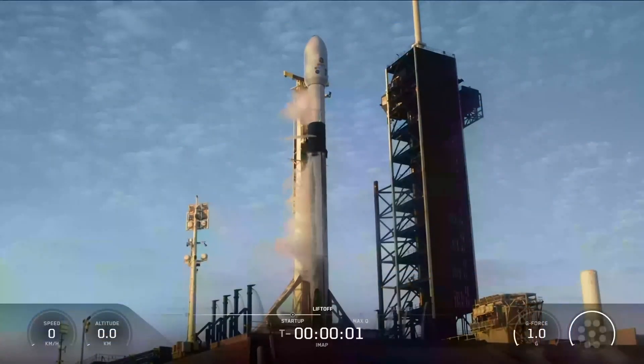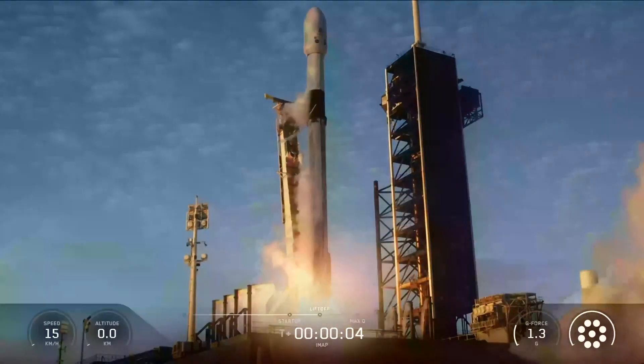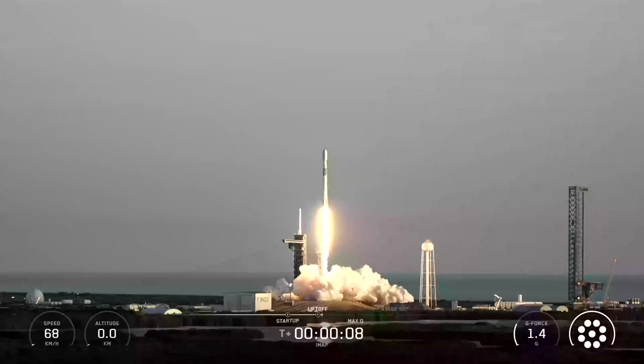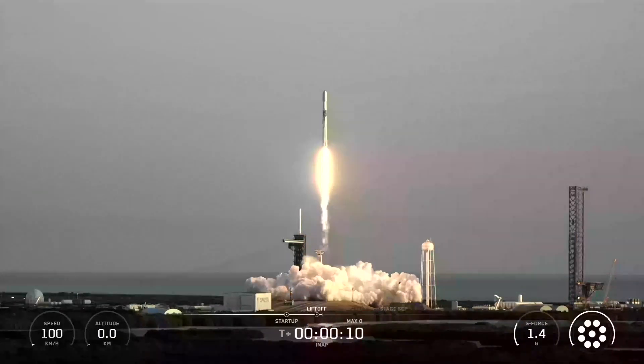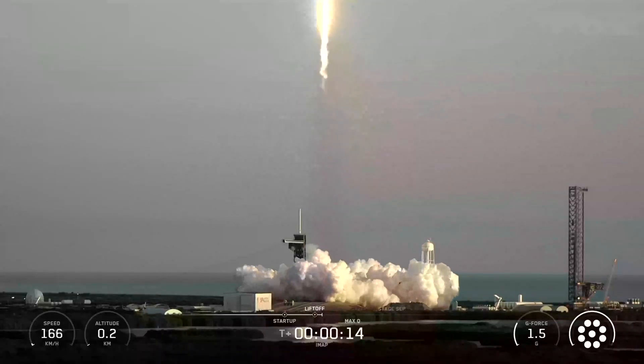Go Falcon, go IMAP, go SWFO-L1, and go Caruthers. Three missions taking off to track space weather, including this NASA Interstellar Mapping and Acceleration Probe, otherwise known as IMAP. We are flying three new missions on a million-mile journey.